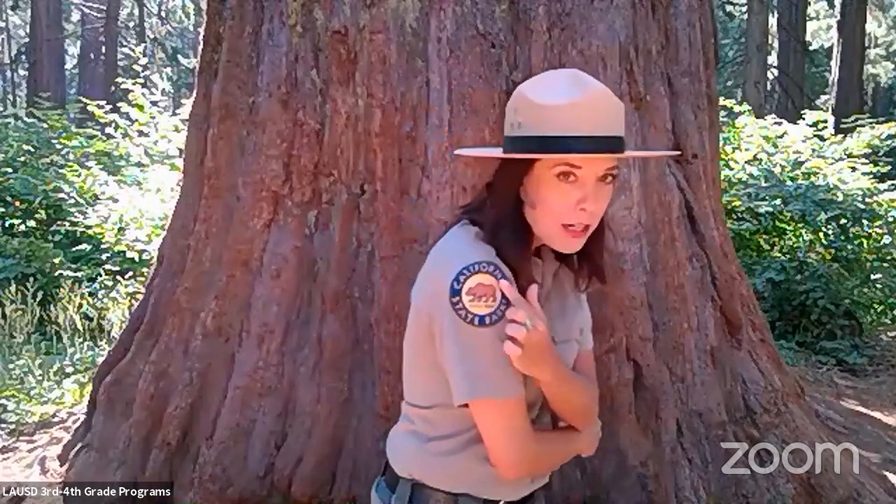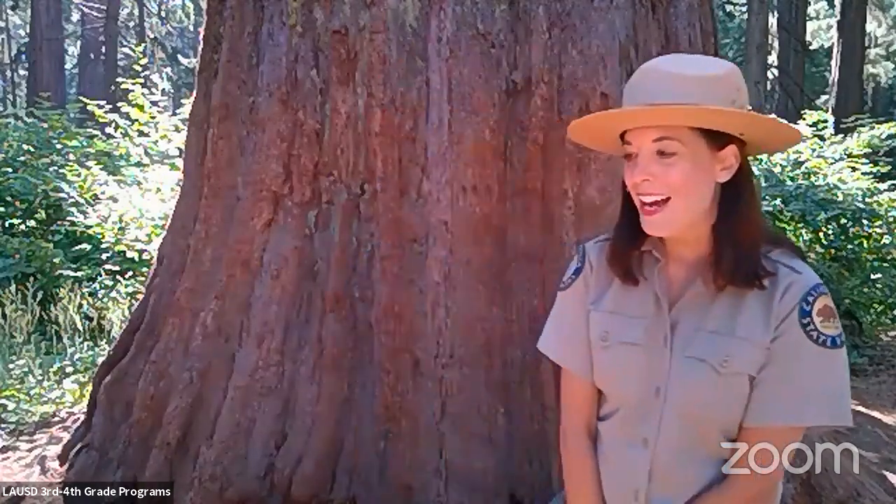Welcome to Calaveras Big Trees State Park. My name is Jenny and I represent California State Parks, one of our 280 state parks in California. Calaveras Big Trees is named for Calaveras County, and 'Big Trees' is a nickname for the giant sequoia — they are going to be the focus of our adventure today. I'm here in the Sierra Nevada mountains, and Calaveras Big Trees is the home of the giant sequoia.